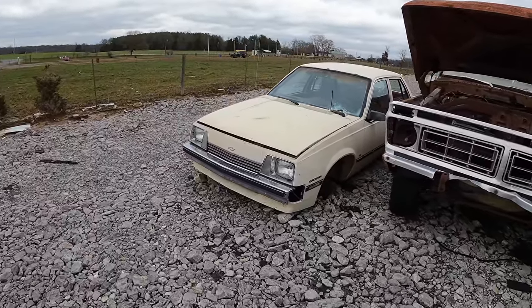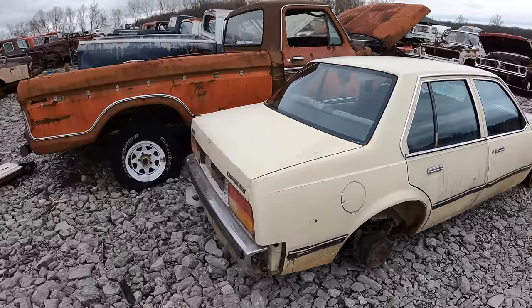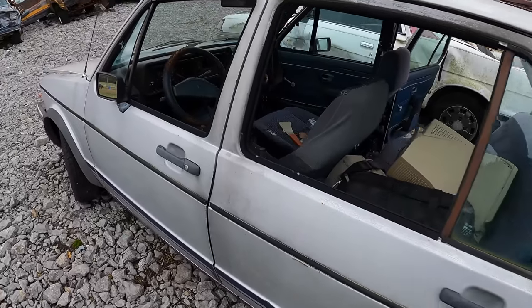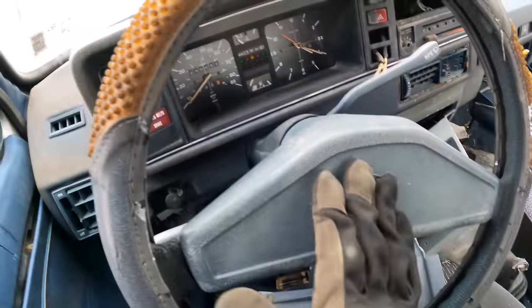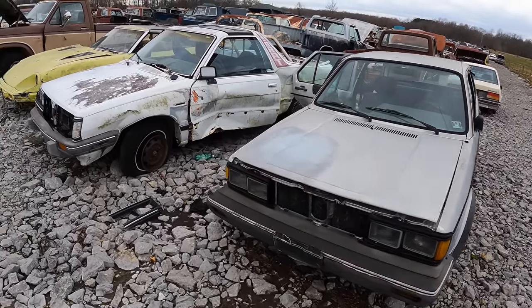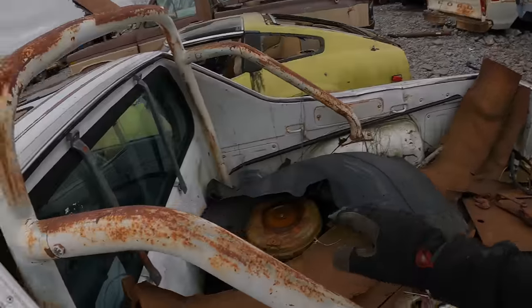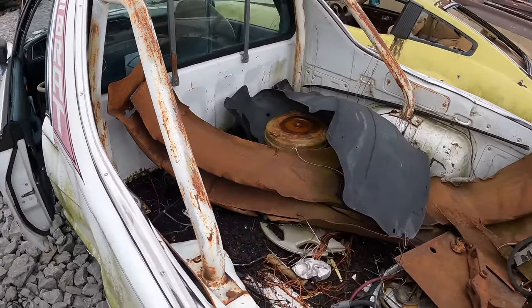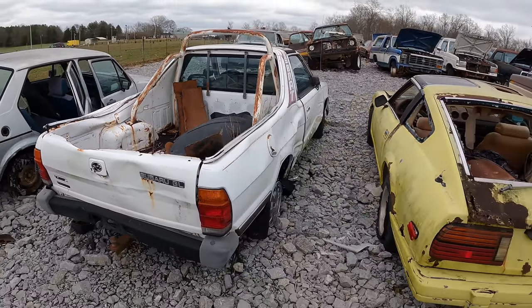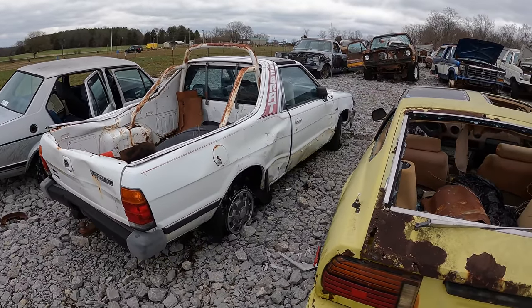Oh, what do we have here — a little Cavalier. I've never seen a Cavalier this old. There's this guy — is that a wolf on it? Kind of looks like it. A Subaru BRAT — what! I have to admit I only knew what this car was because of the Hot Wheels. The Hot Wheels puts like two bucket seats in the back, and I thought that was so cool.